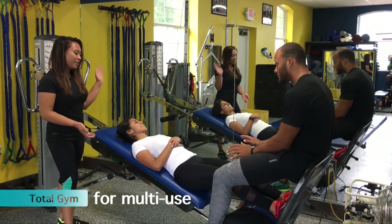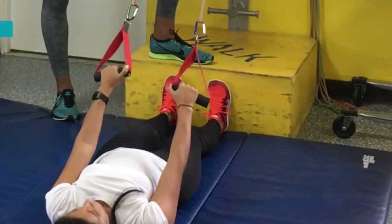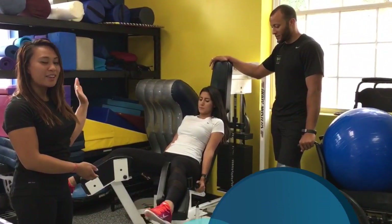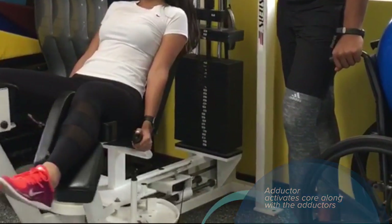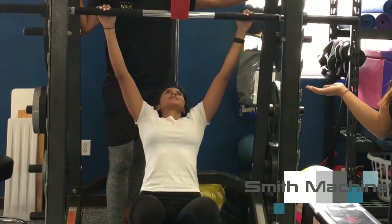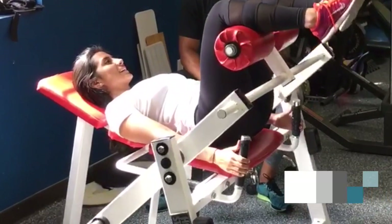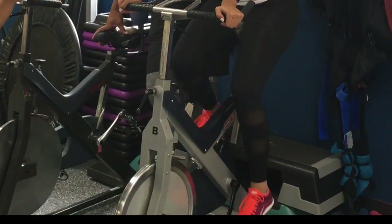This is our total gym, where clients practice locking and unlocking their legs as well as doing leg presses. This is our mat, where clients practice rolling, kneeling, and sitting in a safe environment. This is our adductor machine, primarily used to stimulate the core muscles. This is our smith machine, used for upper body exercises like bench pressing and glutes. This is our hip glute machine, where clients activate their core and glute muscles. These are our spin bikes, used for cardio and repetitive movement.